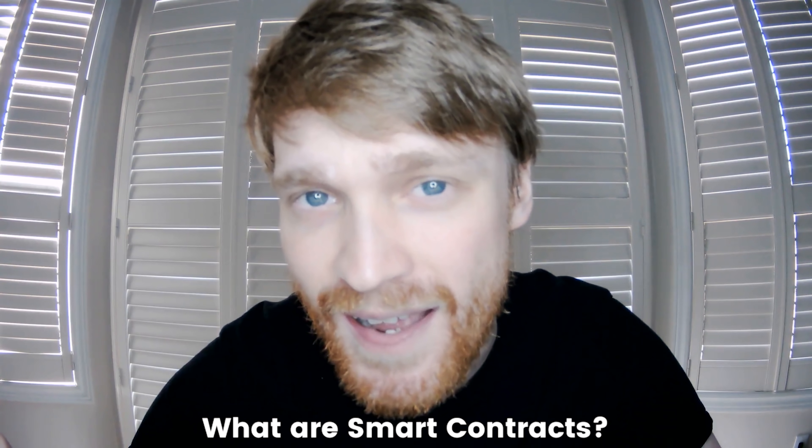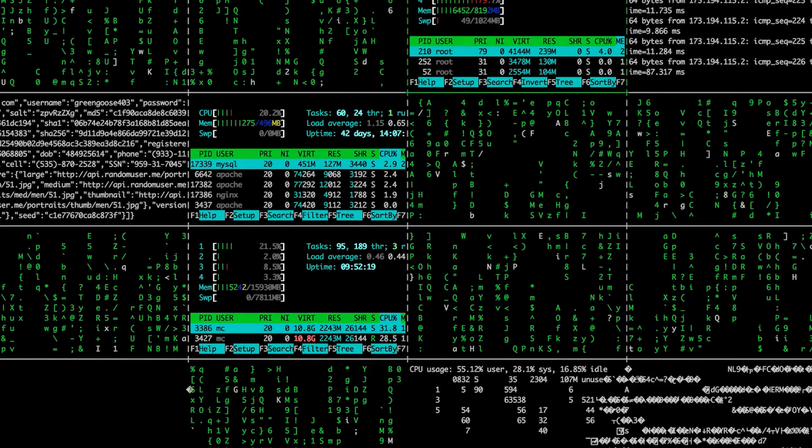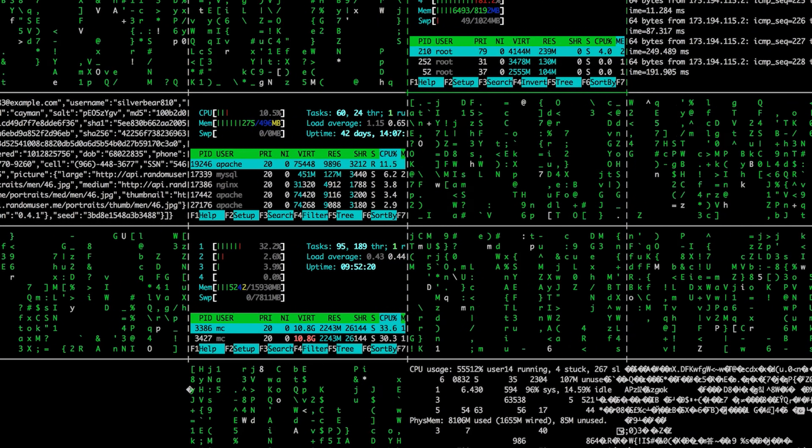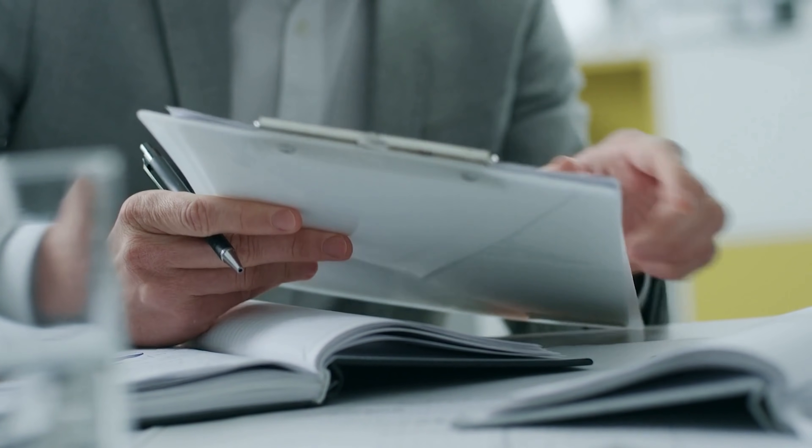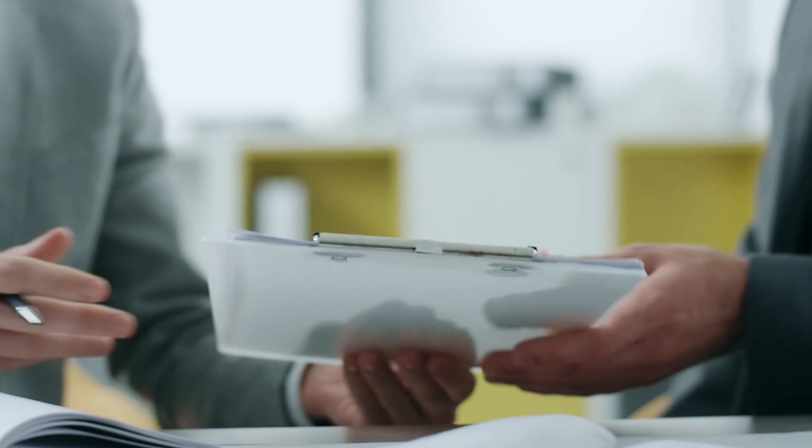So what are smart contracts? Smart contracts are essentially programs that run when specific criteria are satisfied and are maintained on the blockchain. They're often used to automate the execution of an agreement so that all parties can be sure of the conclusion right away without the need for any intermediaries or wasting time. They can also automate a workflow by starting the following step when certain circumstances are satisfied.